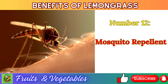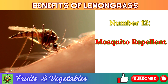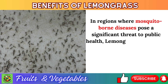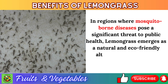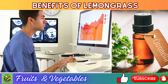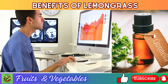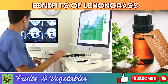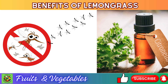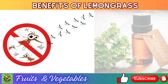Let's now explore the benefits and uses of lemongrass one after the other, starting with number 12: mosquito repellent. In regions where mosquito-borne diseases pose a significant threat to public health, lemongrass emerges as a natural and eco-friendly alternative to synthetic mosquito repellents. Research published in the Journal of Vector Ecology has investigated its mosquito repellent properties, particularly its high content of citronella oil, which disrupts the mosquitoes' sense of smell.